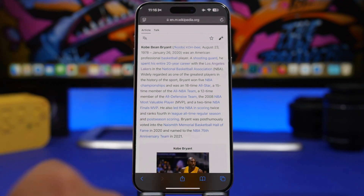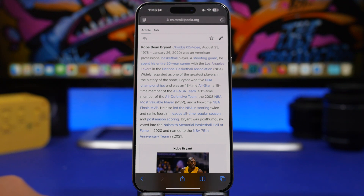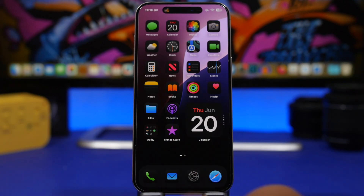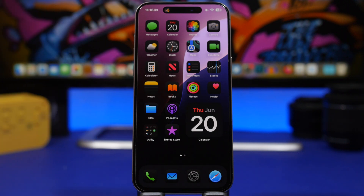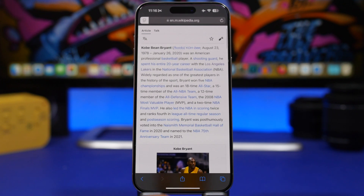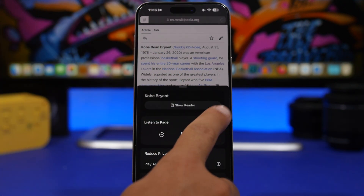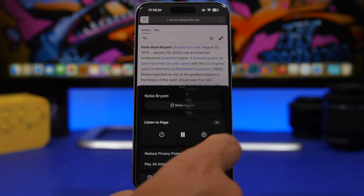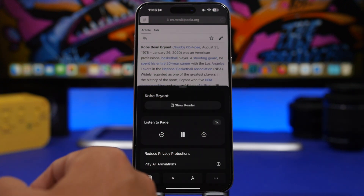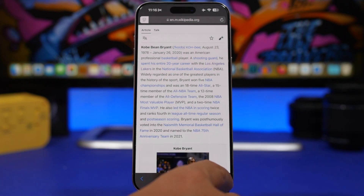Moving on to Safari — Safari has a feature where you can listen to a web page, and it's much better with iOS 18. If I try to listen to a web page, it starts playing and I can get out of Safari and it will keep playing in the background. You don't have to stay on the web page. You also get new controls where you can change the playback speed and play, pause, or move forwards and backwards.